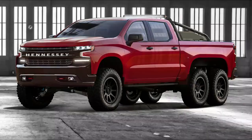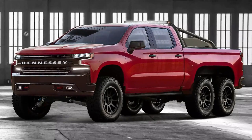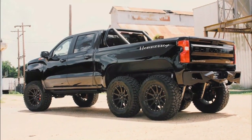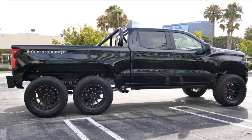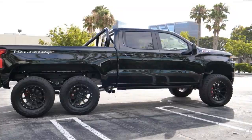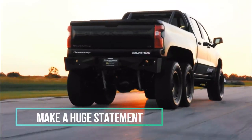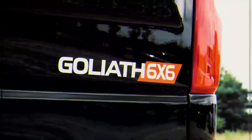The Goliath 6x6 takes the already very capable Chevy 4x4 truck and elevates its off-road capabilities to another level. 'We are very excited to offer our new Goliath 6x6 alongside our Velociraptor 6x6 truck,' said company founder and CEO John Hennessey. 'These are very exclusive and unique vehicles that make a huge statement anywhere our clients go, whether it's Rodeo Drive or the sand dunes of the Sahara Desert.'